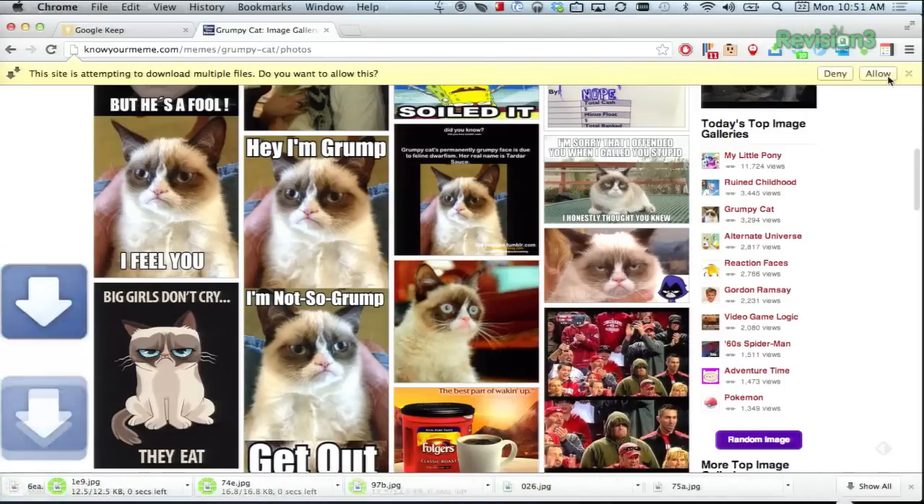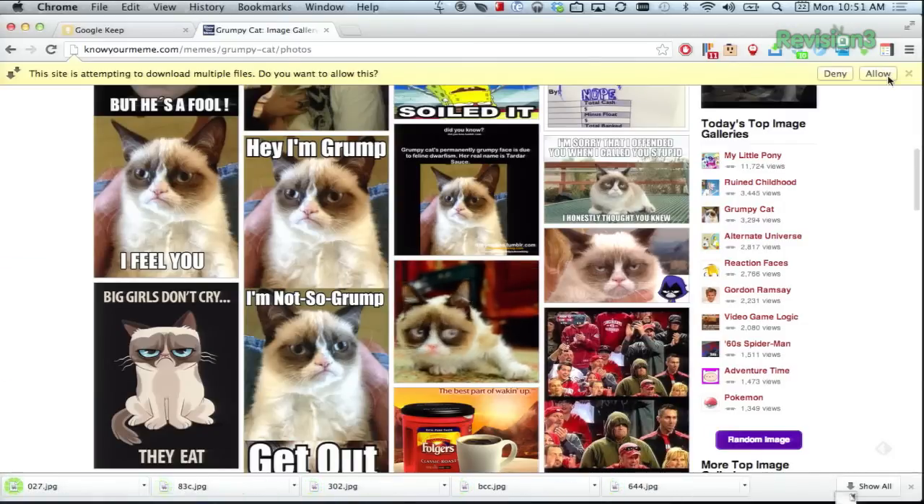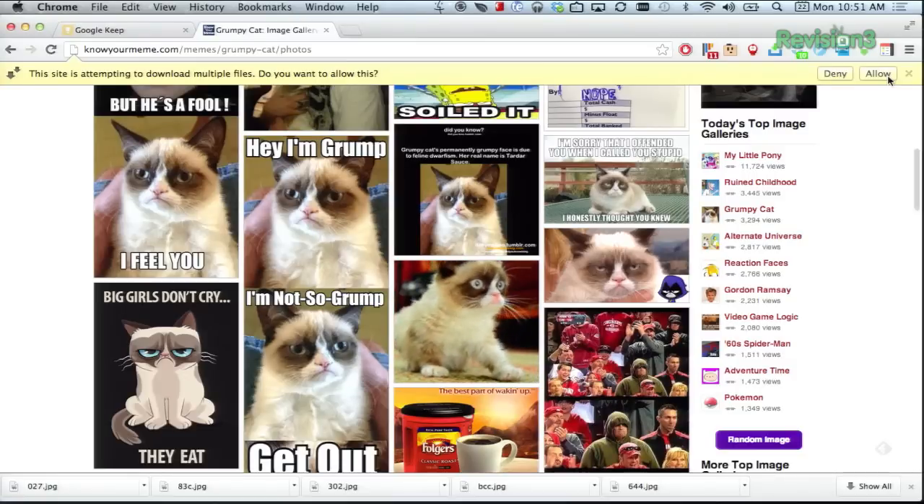Like you can probably see here, one thing to realize is that all the images will download independently. This won't be an easy-to-manage zip file or anything. So if there are a ton of images, it may become a little bit overwhelming.